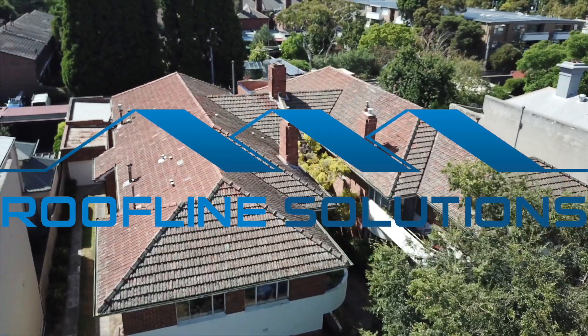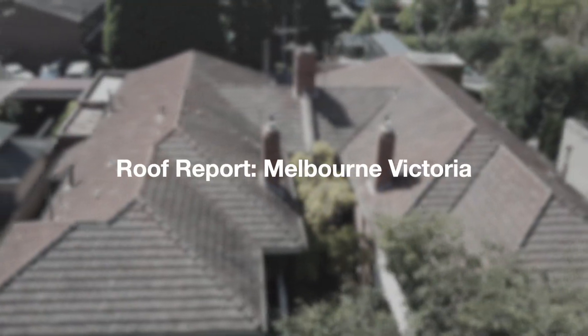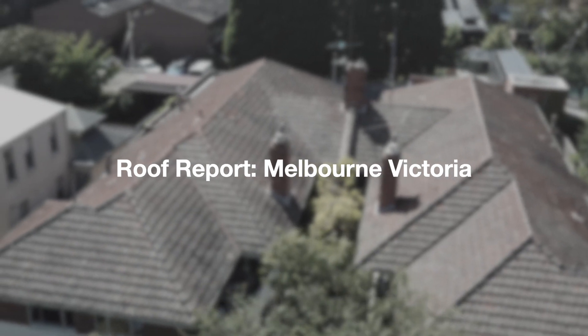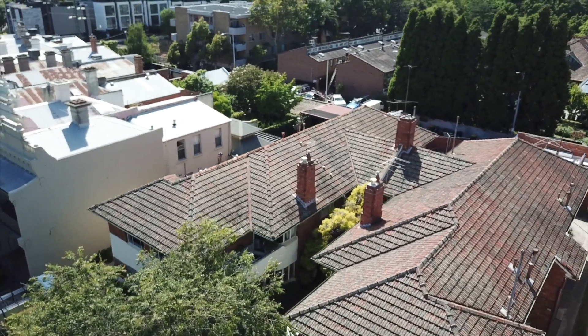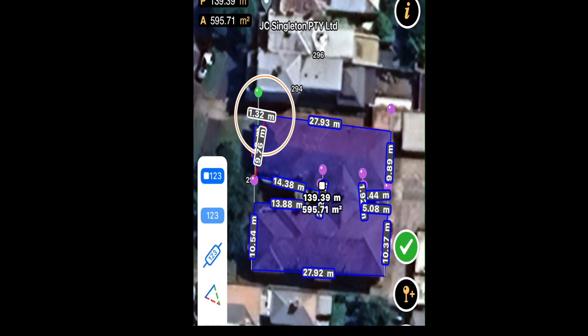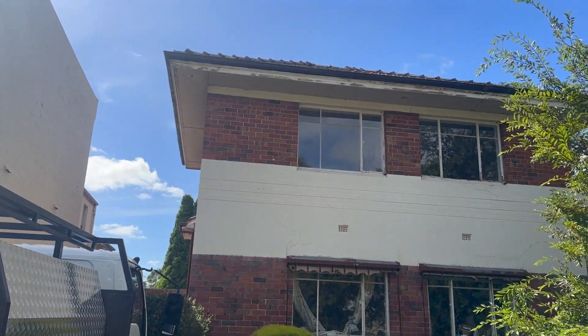Roofline Solutions was engaged by Hive Stratik to conduct the following visual roof report. The roof in question is a multi-storey tiled roof with terracotta tiles on top. The building itself is approximately 650 to 700 square meters in size. The gutter line of the roof is approximately 7 meters high, which is a little bit too high for a portable ladder to reach, so we opted to do this report using a drone.